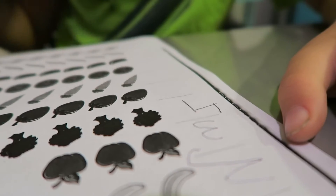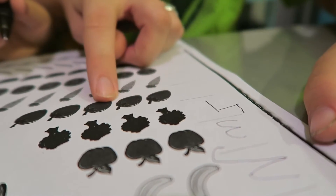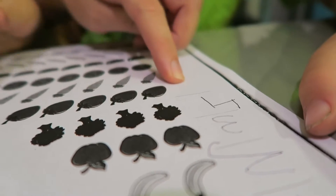Good job. How many strawberries? One, two, three, four, five. Write me five.